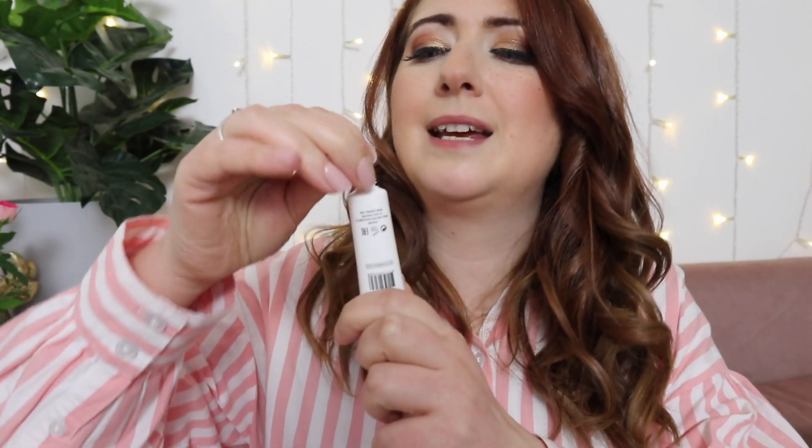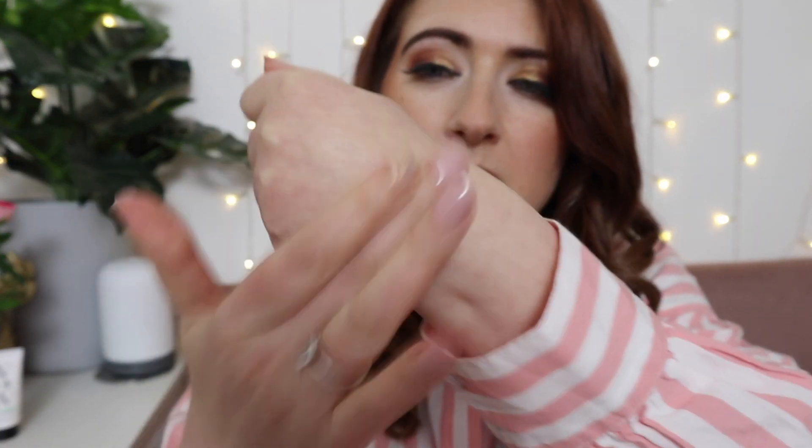I've heard that mushroom in skincare is going to be a really big thing this year. Opening it up — oh, a little goes a long way. It has no smell to it whatsoever but looks very hydrating compared to my other hand.